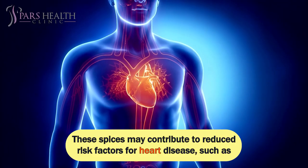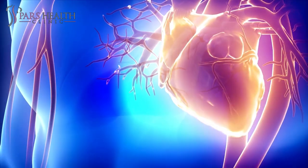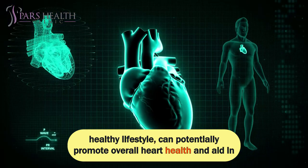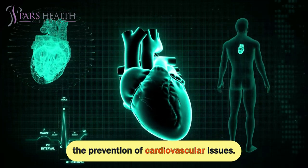These spices may contribute to reduced risk factors for heart disease, such as inflammation and oxidative stress. Regular consumption of ginger and turmeric, alongside a balanced diet and a healthy lifestyle, can potentially promote overall heart health and aid in the prevention of cardiovascular issues.